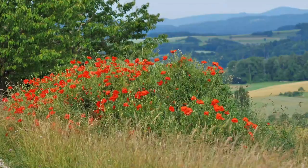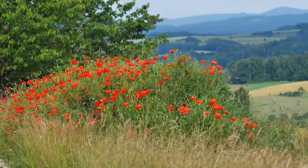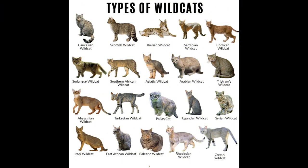The domestic cat lineage includes the wild cat and four other related species. The cats in this group live in Africa and or Russia, but only the wild cat has spread into western Europe.